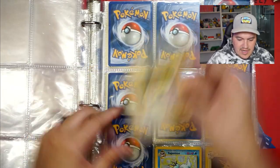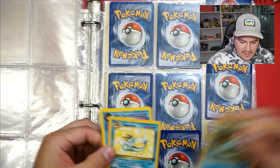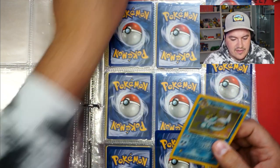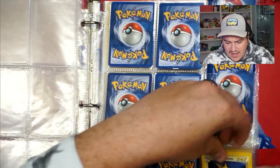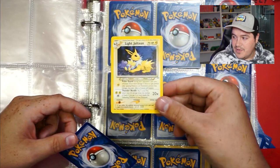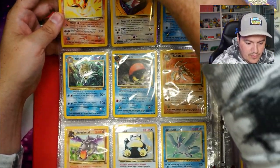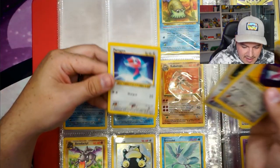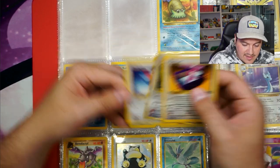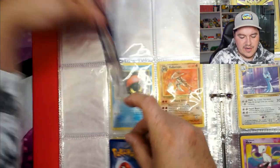A non-holo Vaporeon and a Dark Vaporeon. I don't remember there being a non-holo Vaporeon. The holo Vaporeon is probably light to medium play. Got a Light Jolteon — beautiful card. Dark Flareon, first edition — I'll take that. A Light Flareon — beautiful card. Porygon and Porygon — beautiful artwork. Omanyte, Omastar, just the one. Kabuto. Kabutops, just the one. Aerodactyl. Holo Snorlax — not in great condition but it's fine. Articuno, first edition — definitely taking that.